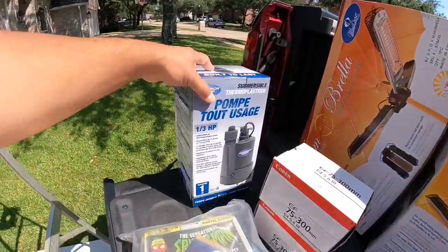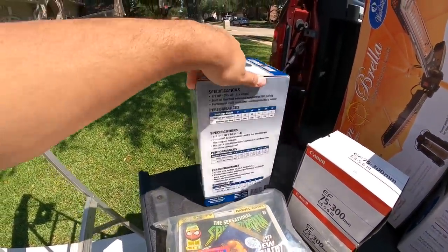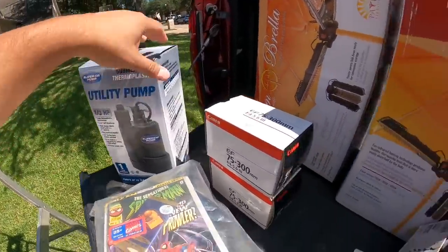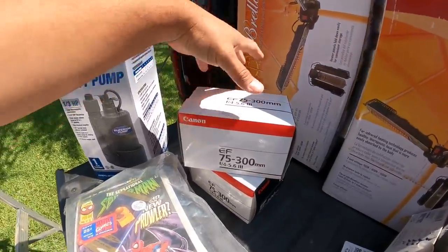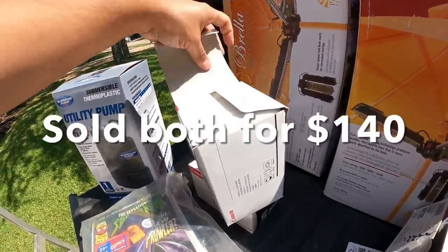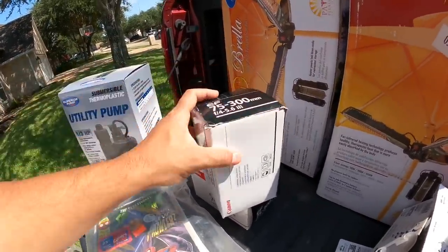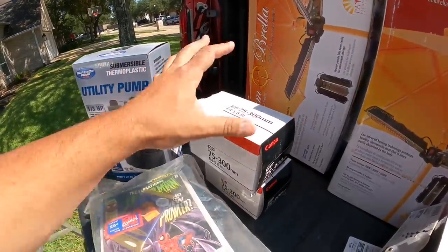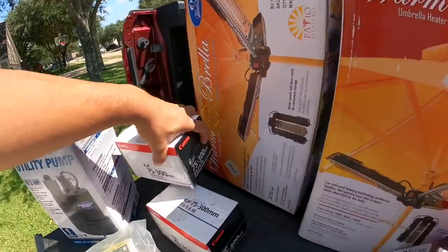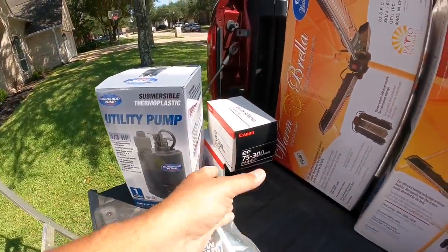This pump she gave me for $10 is brand new — it's a $60 pump and has never been used. You got these Canon lenses, brand new, $20 each — two of them. I don't want to open them up one-handed and drop them, but they've got the plastic wrap and haven't been opened. I'll probably get $60 to $80 each on those easily.